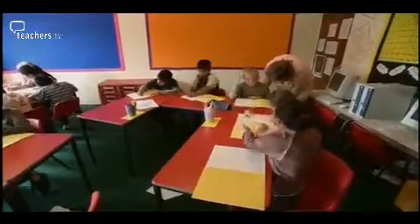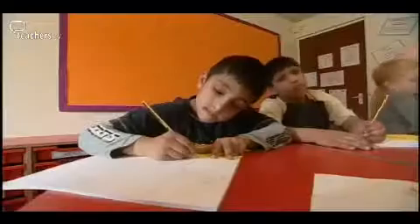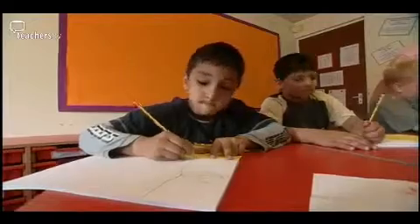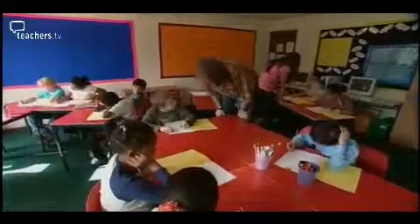Draw me some pictures of things. The way we've actually fitted in the workshops is that they take place every afternoon for about six weeks. With the timetable, it didn't really make a drastic change because we already have a session of art. It just means maybe moving one subject a bit earlier in the week. It hasn't really interfered with our timetable at all.